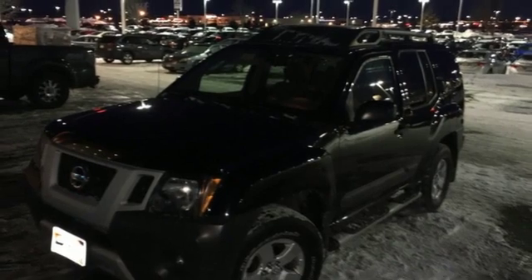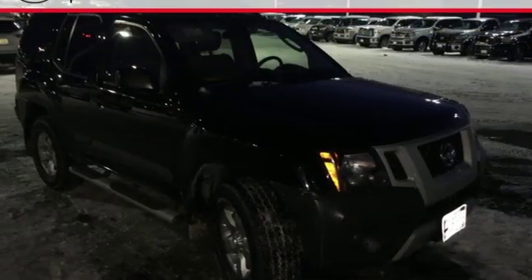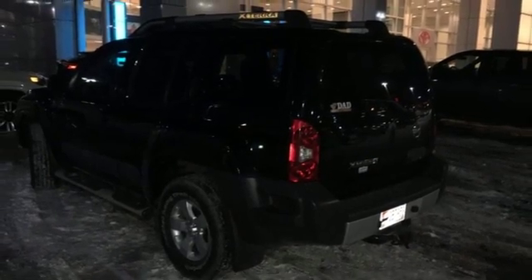The extraordinary Xterra is one of the best SUVs on the road, thanks to its flexible and ergonomically sound interior, secure handling, and powerful performance. Come on in today and see it for yourself.